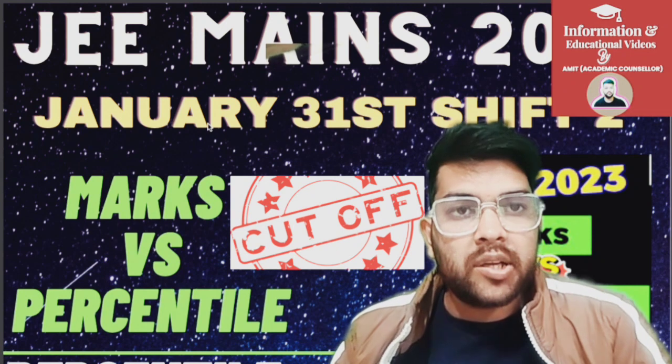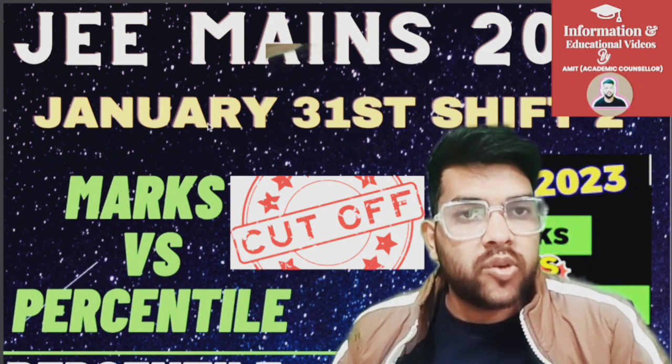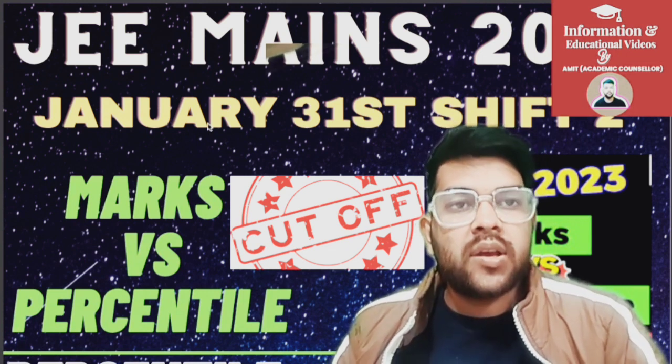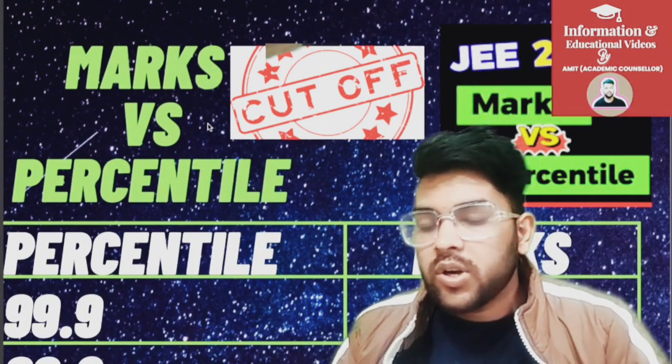Here is the complete analysis of marks versus percentile for JEE Mains 2023, 31st January 2nd shift examination. I will provide the minimum marks required to be eligible for the Advanced examination, category-wise as well. Please watch the video till the end. The first data point is 99.9 percentile corresponding to 230 to 235 marks.